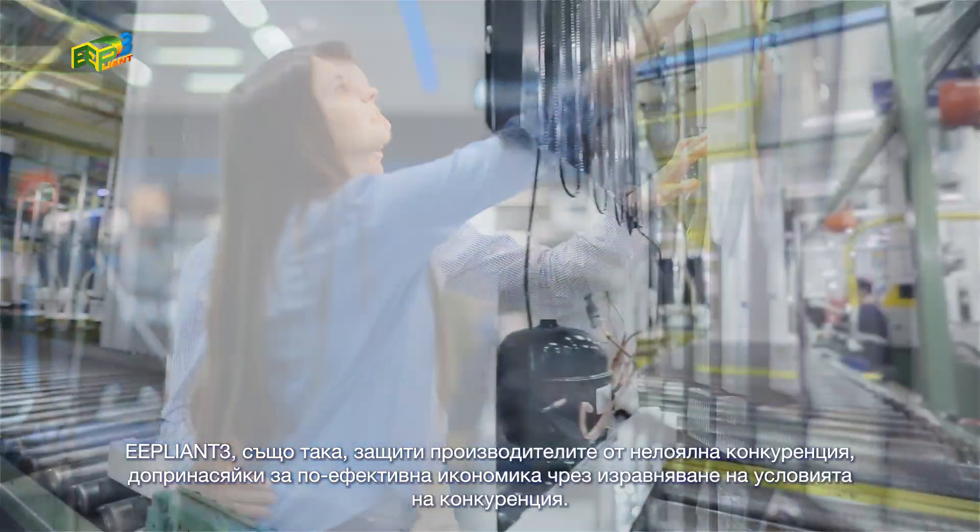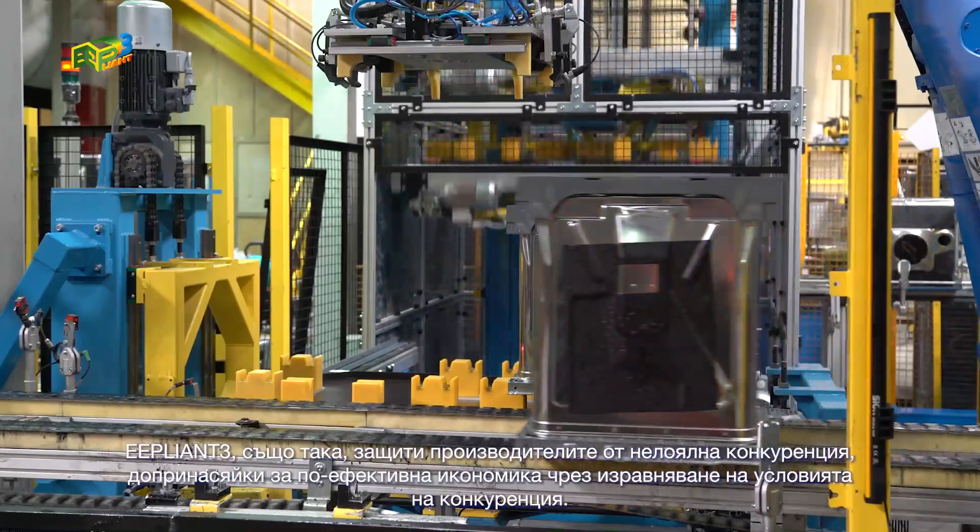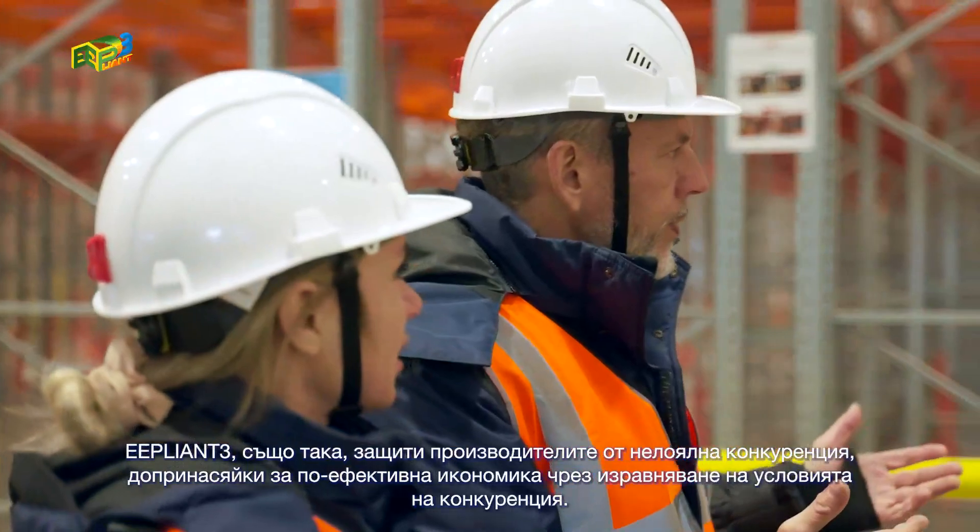E-Pliant 3 also protected manufacturers from unfair competition, contributing to a more effective economy by levelling the playing field.